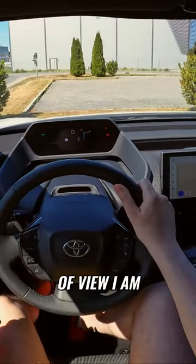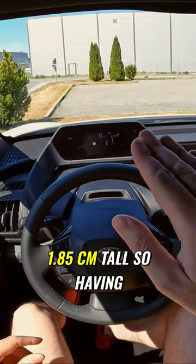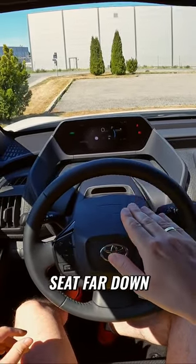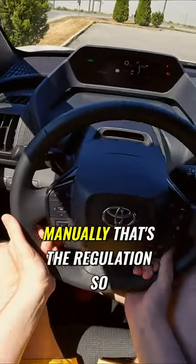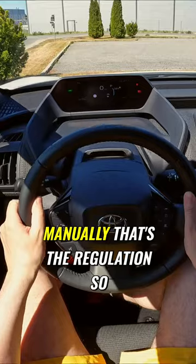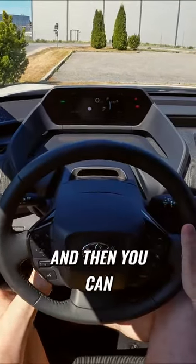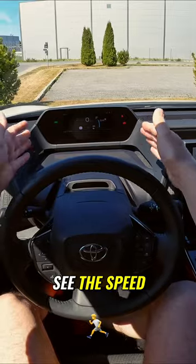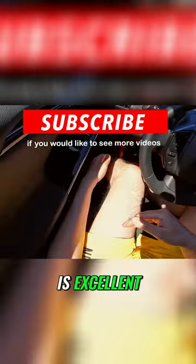From my point of view — I am 1 meter 85 centimeters tall — having the seat far down and the steering wheel, which is regulated manually, you can basically set it up to be quite low and then you can see the speed and every piece of information on the screen. For me, the sitting position is excellent.